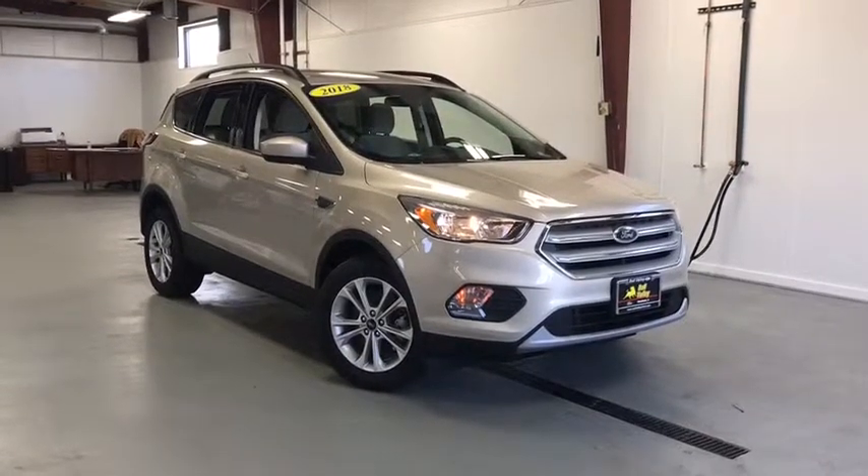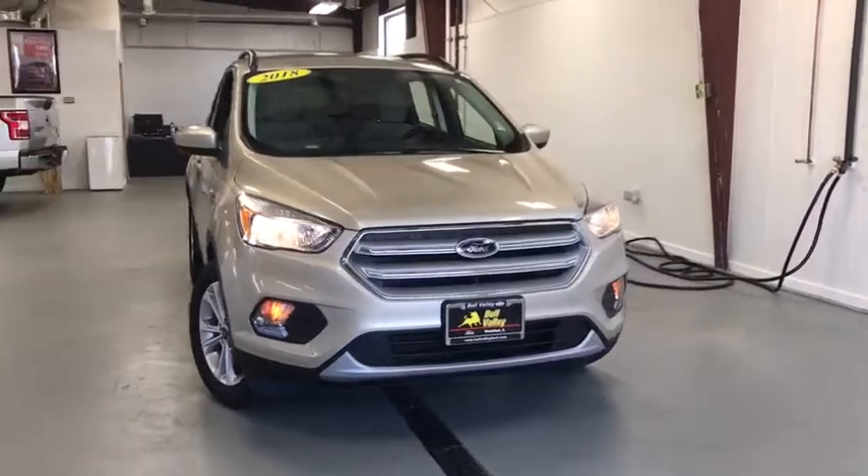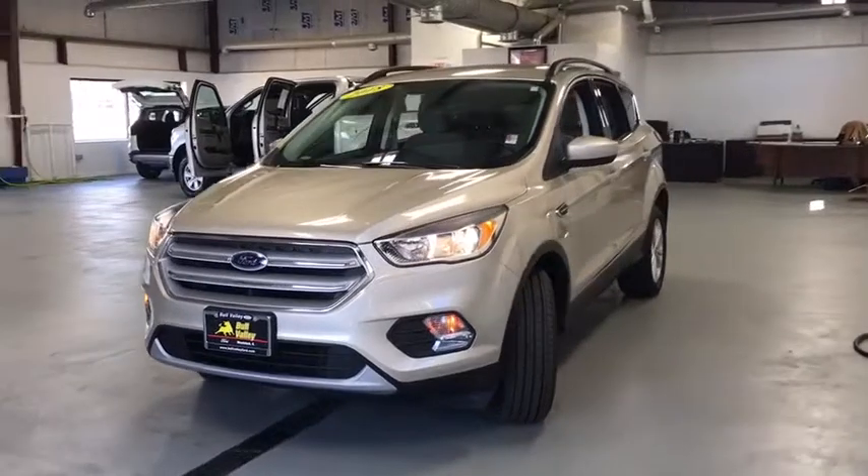2018 Ford Escape. Gas engines flex, tow, sip and go with Ford Escape. This vehicle has less than 100 miles. Here are some of this vehicle's great options.